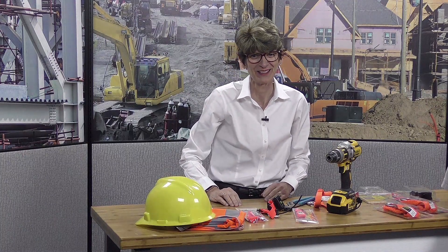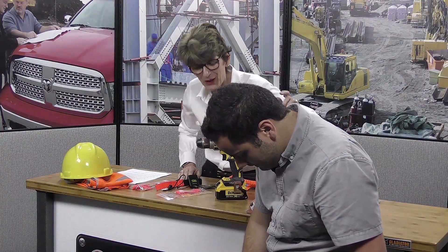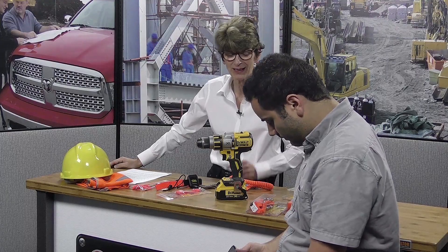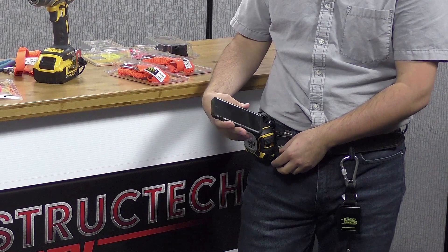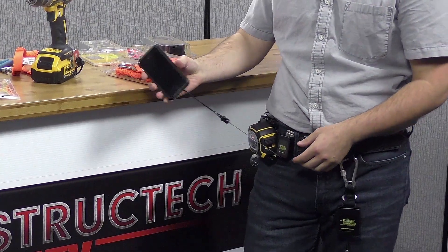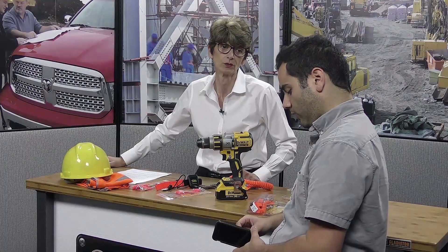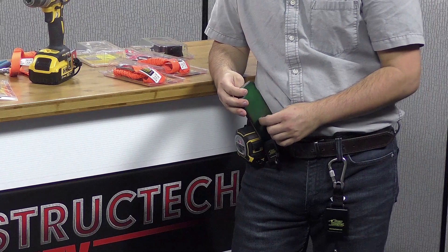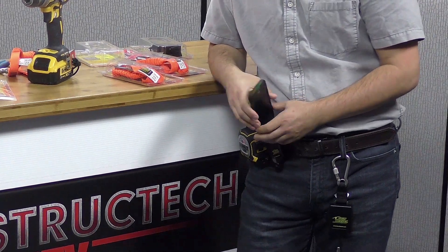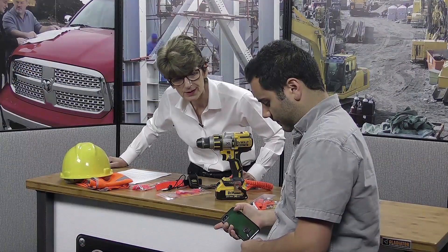Next up is probably the most important one: a tether to keep your phone secure. How many people take a phone to the job site? How many times have you dropped and cracked your phone? Construction job sites are probably where Apple and Samsung are wishing this product never existed — they're going to lose money just from people not cracking their phones.